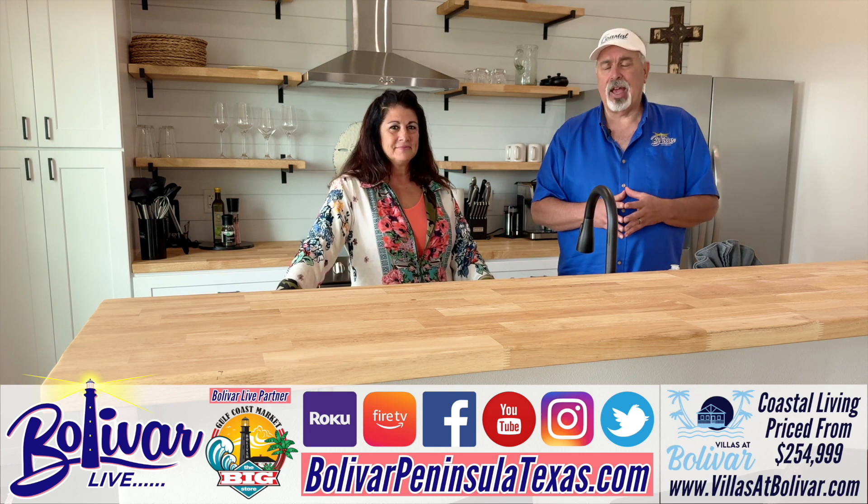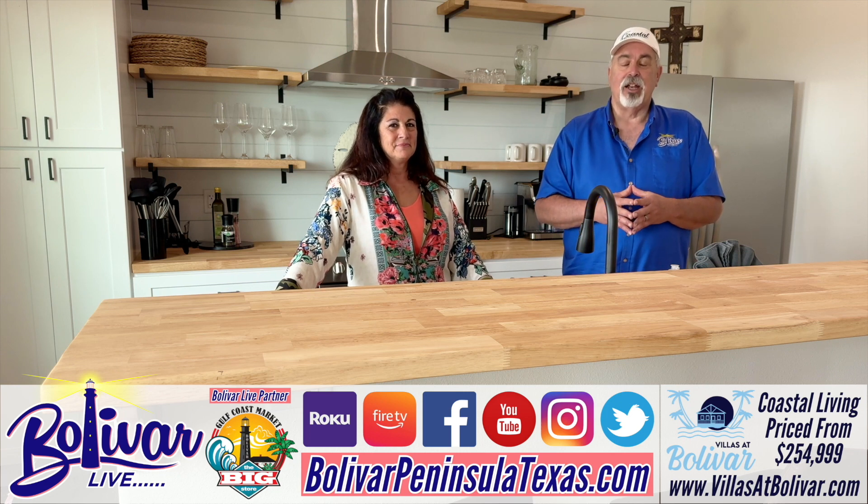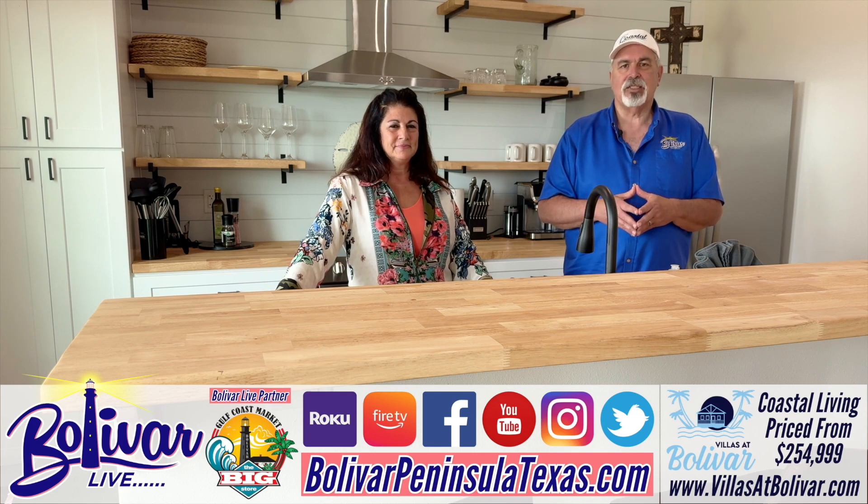Thanks for joining us today. Thank you. We'll be back next week from another location on Bolivar Peninsula. Until next time, I'm David with Bolivar Live. Y'all have a great day, great week. Come see us. God bless and bye-bye.